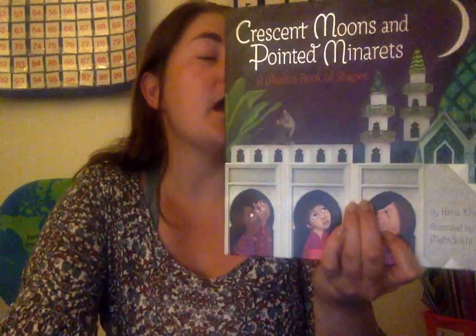Hi Kindergarten! So today we're going to be reading a book called Crescent Moons and Pointed Minarets. And this is going to be a book about shapes that we might see in certain Muslim countries. Let's begin.